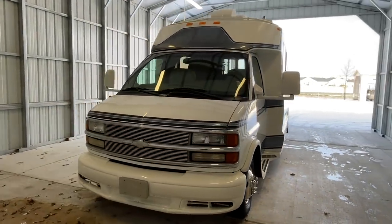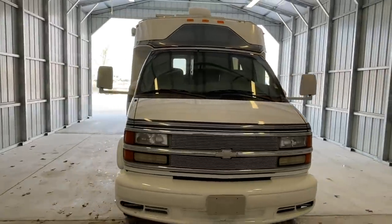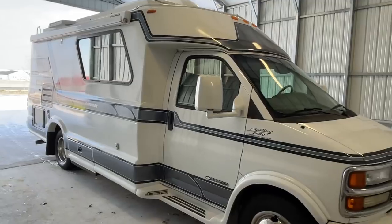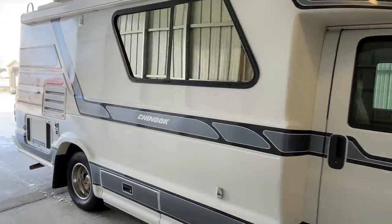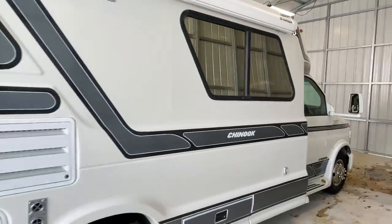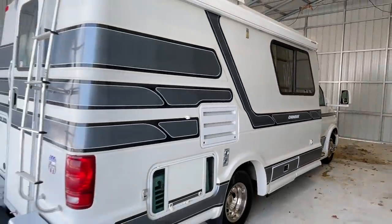Hi there, folks. This is Levi Kuhn at Kuhn Truck & RV, your Class B and B-Plus RV Specialists. Please check out our website at truckandrv.com — that's truckandrv.com — to view all of our inventory. We'll put a direct link to this particular RV in the description below.